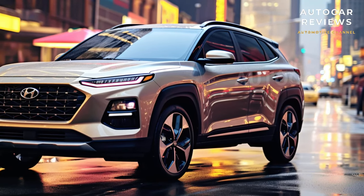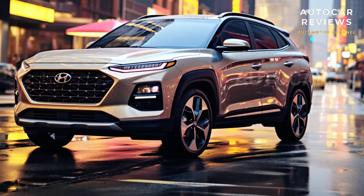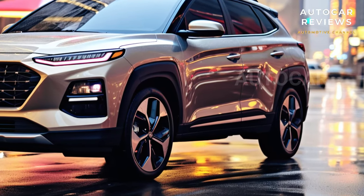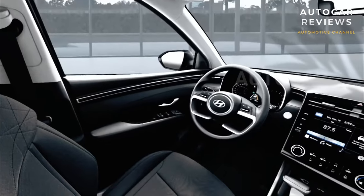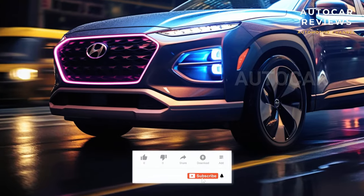We recommend the SEL Convenience trim because it's a good mix of features and price. It comes with a 10.3-inch digital gauge display, heated front seats, blind-spot monitoring, adaptive cruise control, and a sunroof. There is an XRT model that looks tough, but buyers who want a high-performance turbocharged four-cylinder engine under the hood will be unhappy to find out that this trim is just for looks.